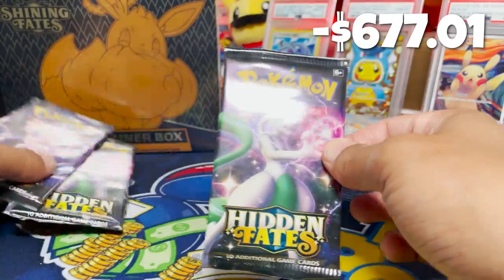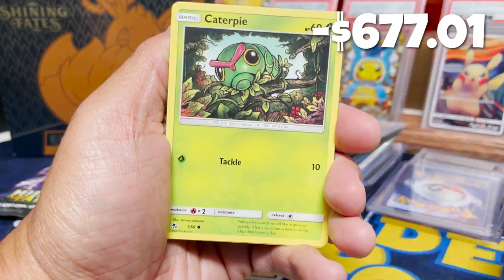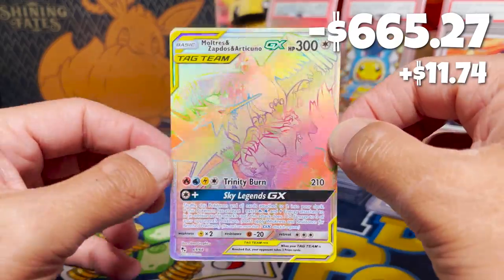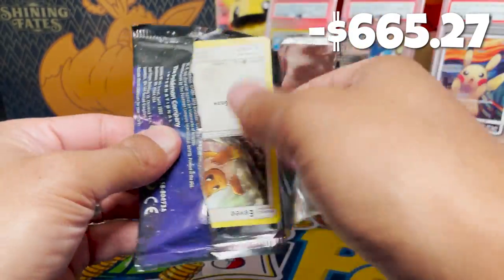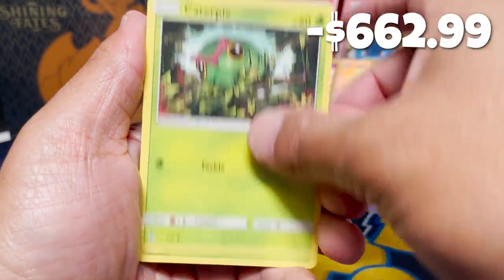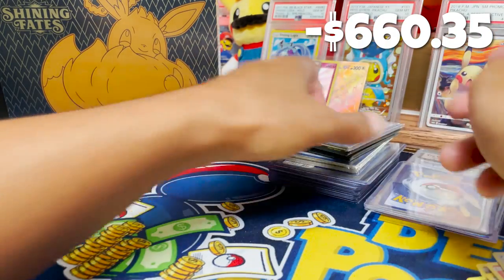We've got the Hidden Fates packs now. If there are any packs we'd want a hit in, it would be these. We've got three of them. First one — slow rolling — we've got a Lightning Energy, City Gym, Giovanni's Exile full art... I always pull that one. Charmander, Slowpoke, Psyduck, Reverse Graveler. A Hyper Rare — we got a Rainbow Articuno! That is nice. Our next Hidden Fates pack — a Baby Shiny Ralts. Final pack of Hidden Fates — and we got a Giovanni's Exile full art again. Seriously, there are so many of these printed. But hey, it's a hit, and someone is getting all these cards.